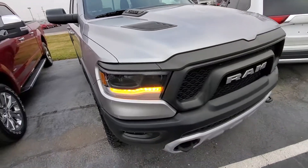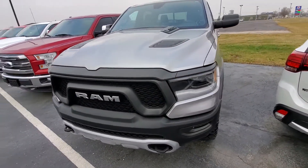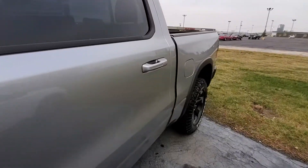Got a remote start option. Got your LED lights set up, running lights. Take a look at the crew cab.